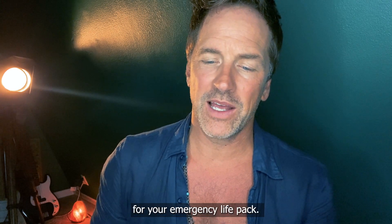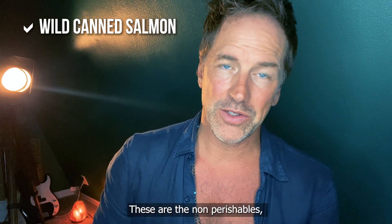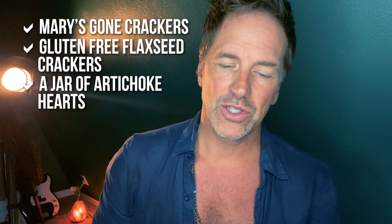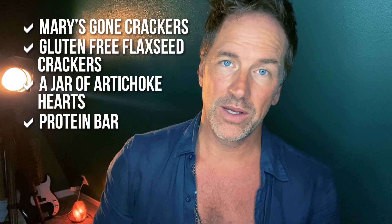See page detox10daydetox.com resources for specific brands and where to find the best items for your emergency life pack. Here's what's in mine: wild canned salmon, canned sardines, salmon jerky, natural jerky or grass-pastured beef with no nitrates, almonds, walnuts, pumpkin seeds, nut butters, coconut butter, Mary's Gone Crackers gluten-free flaxseed crackers, a jar of artichoke hearts, a whole food protein bar, unsweetened dried wild blueberries, and some water.